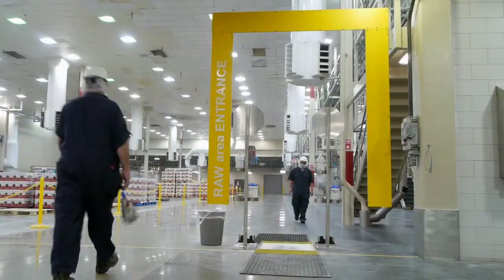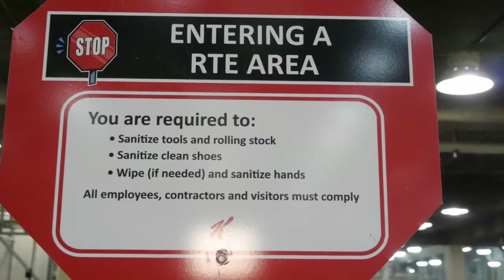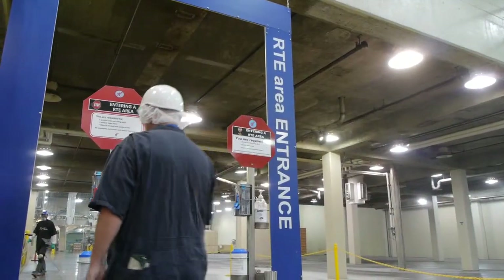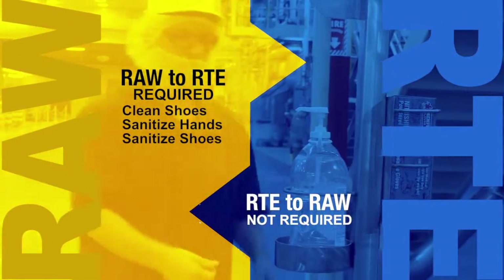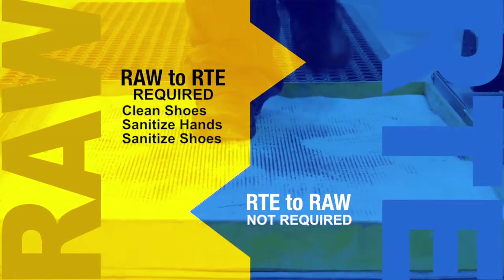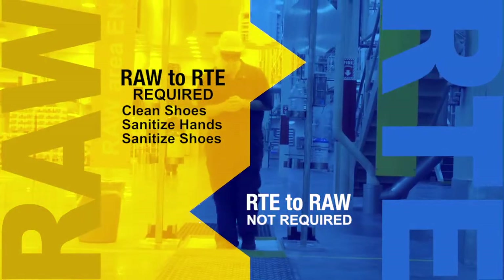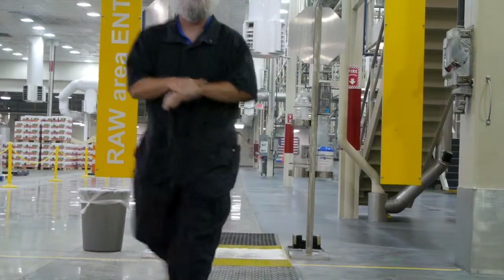Once you are on the manufacturing floor and you wish to transition from raw to ready-to-eat areas, you are required to clean your shoes, sanitize your hands, and sanitize your shoes again before entering ready-to-eat. This is not required when traveling from ready-to-eat to raw areas. By following these hygienic zoning standards, you will help ensure the safety of our product.